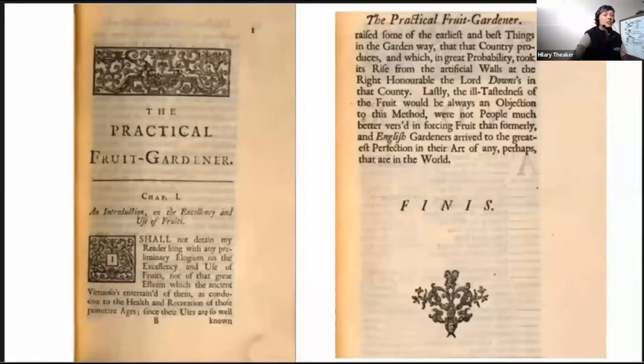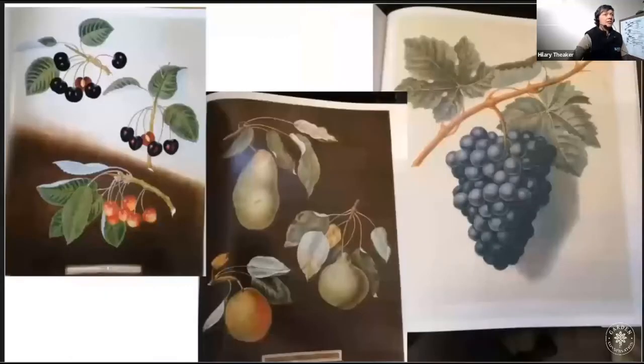Switzer's justified in saying on the last page of his book that the English gardeners arrive to the greatest perfection in their art, and reading it now as a professional gardener is astonishing — the amount of work that it must have taken, and not only that but the skill of the individuals doing it, which I don't think the majority of modern-day gardeners would know how to do.